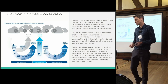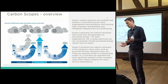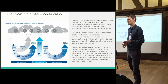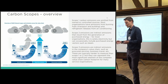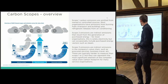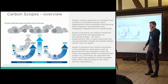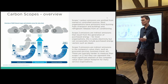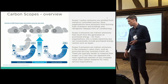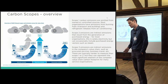Scope 3 includes both upstream emissions — goods and services you buy, capital goods, business travel, employee commuting, and even working from home — and downstream emissions such as the use of sold goods. The diagram assumes everyone is a manufacturer, so categories like use of sold goods are only really relevant if you sell computers, cars, or similar products. There are also categories covering franchises and investments that can be relevant for some organisations.